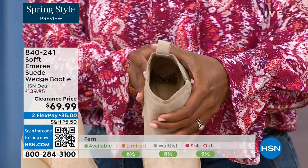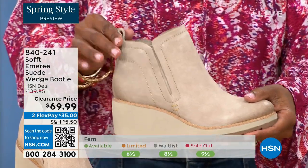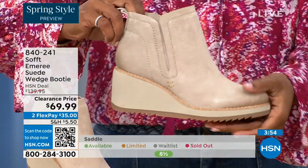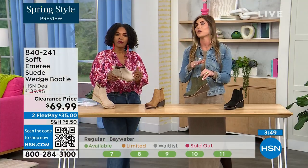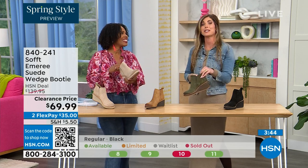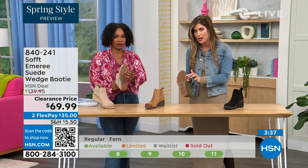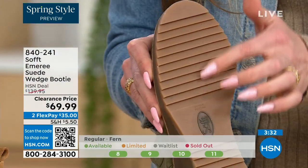Soft has been making shoes since 1929, so it is not our first rodeo. We really have perfected it. We pride ourselves on genuine Italian leather and genuine suede. And the nice thing about this booty — if you're in wet climates or there's snow, the traction on the bottom is remarkable. You can see those teeth in the grips from the side and all that beautiful traction on the bottom.